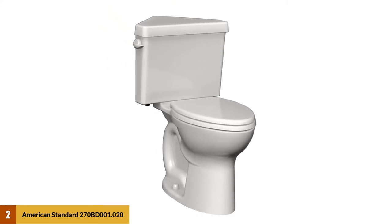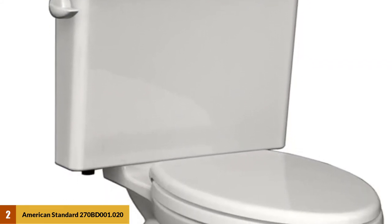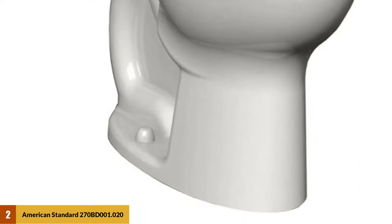The hygienic aspect of the Triangle Cadet 3 does not end there. It has an ever-clean coverage that minimizes the possibility of stains, mold, or mildew on the surface of your toilet. This effectively ensures that the toilet bowl is cleaned with the minimum amount of water needed.